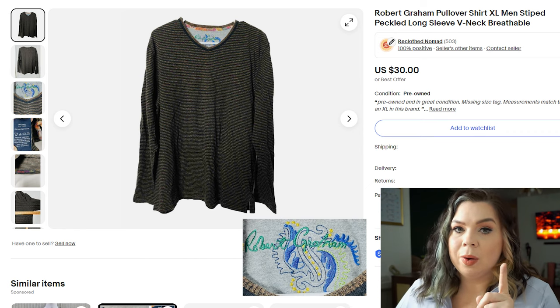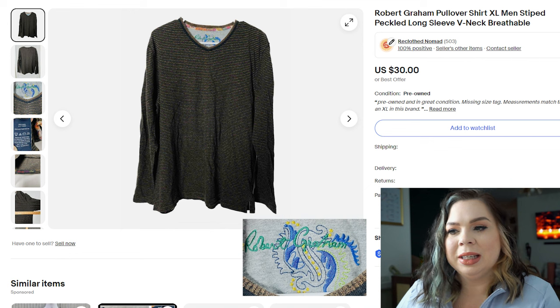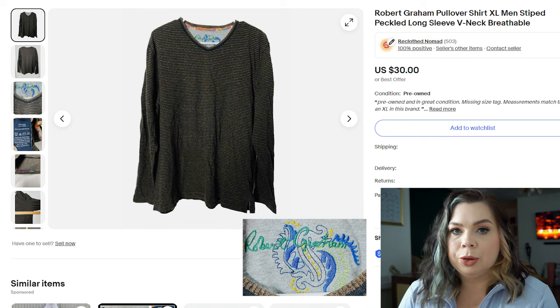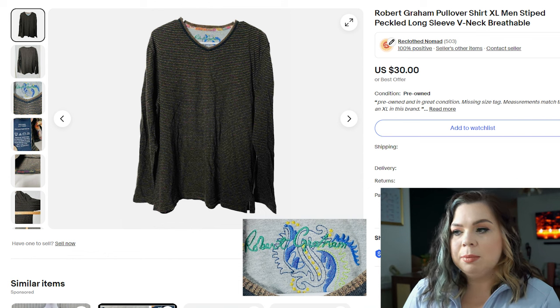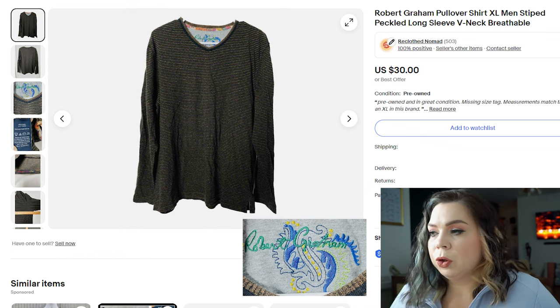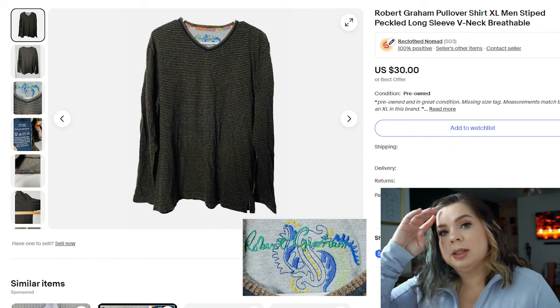I think in the last video I accidentally skipped one item, so we're going to go over it here. That is a Robert Graham pullover shirt for men. Robert Graham is hit or miss — it's usually the button-ups with the ornate cuffs you can flip over that tend to go the best, especially for the wilder price points. But this was like a regular shirt and I didn't expect it to sell as fast as it did. I flipped this Robert Graham shirt in one day for $20. I paid $4.99, fees were $3.88, so I made a profit of $12.61.